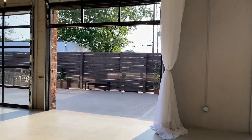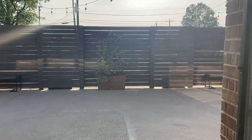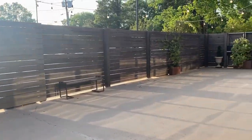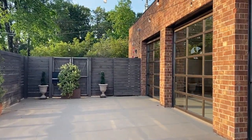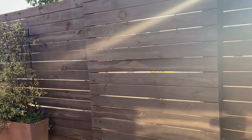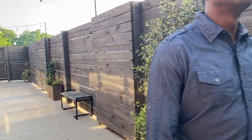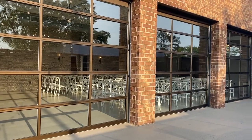One thing I really love about Chatham is the garage doors that can be pulled up so you can have this outside space as well. The plan was to get some outdoor heater lamps because we were having a winter wedding. I really love this space outside because it gets people to socialize with some night lights and things like that.